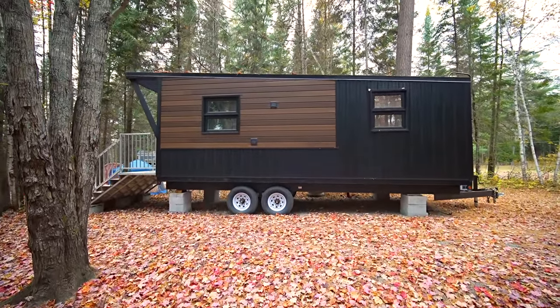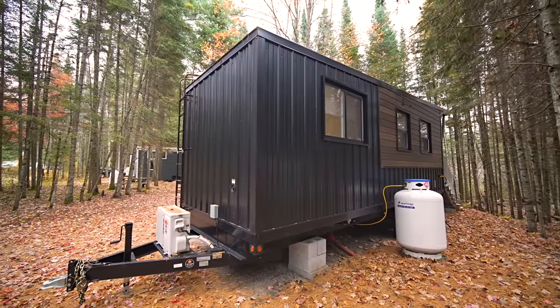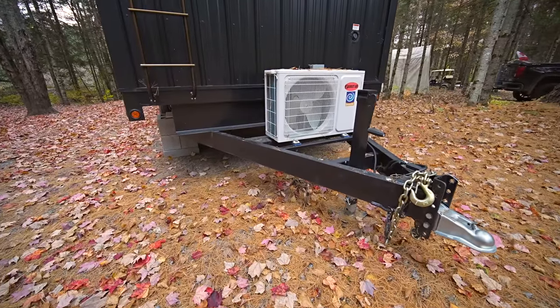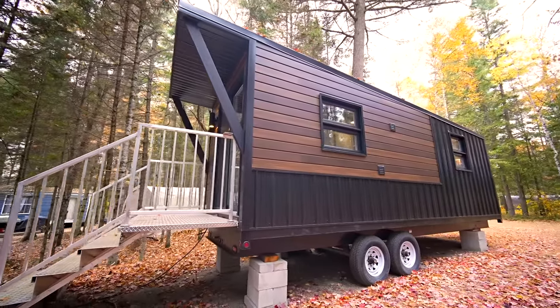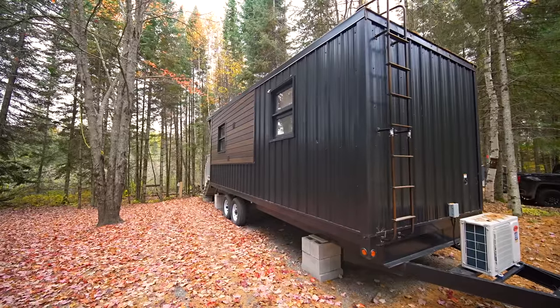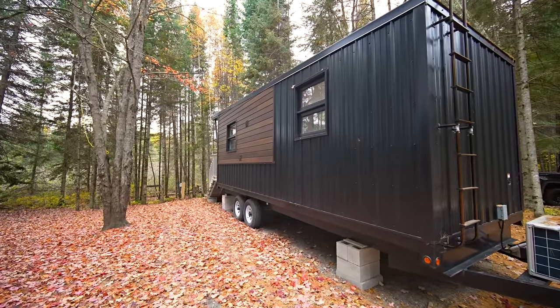This model is called the Nomad and it's built by Minimalist. The Nomad is a smaller model really made for taking on the road and moving from place to place. This tiny home is located at Harmony Resort South Algonquin, within a park completely surrounded by forest and woodlands — a really beautiful spot.